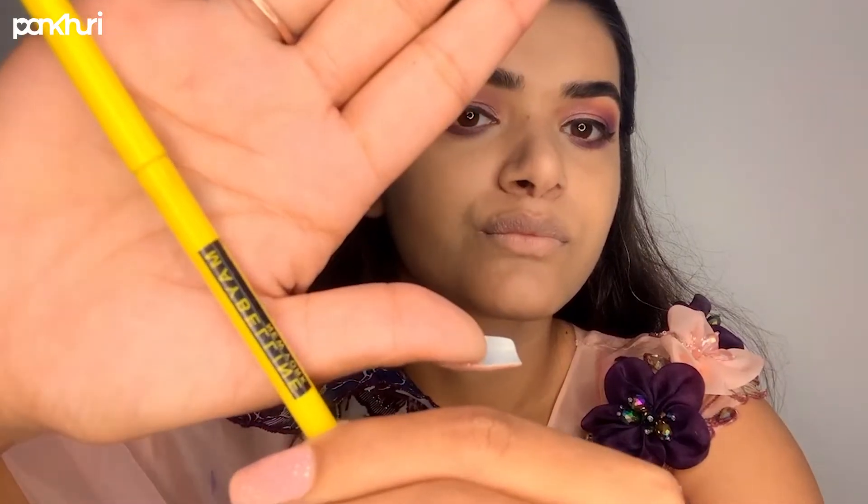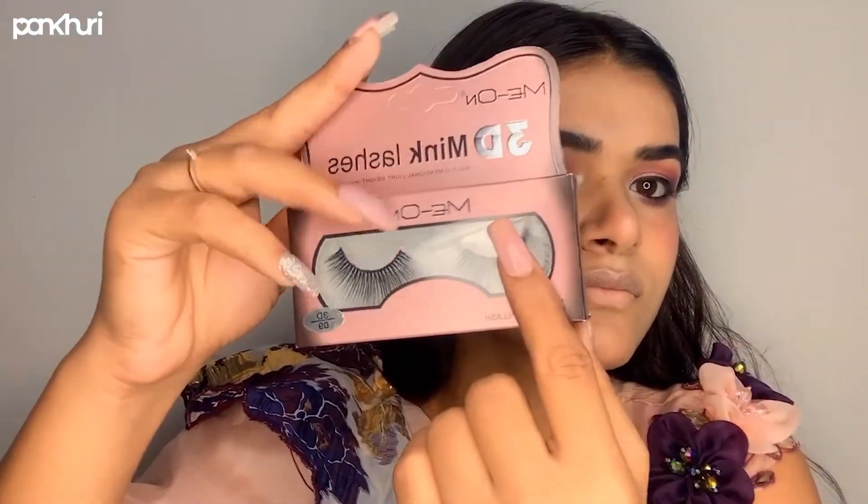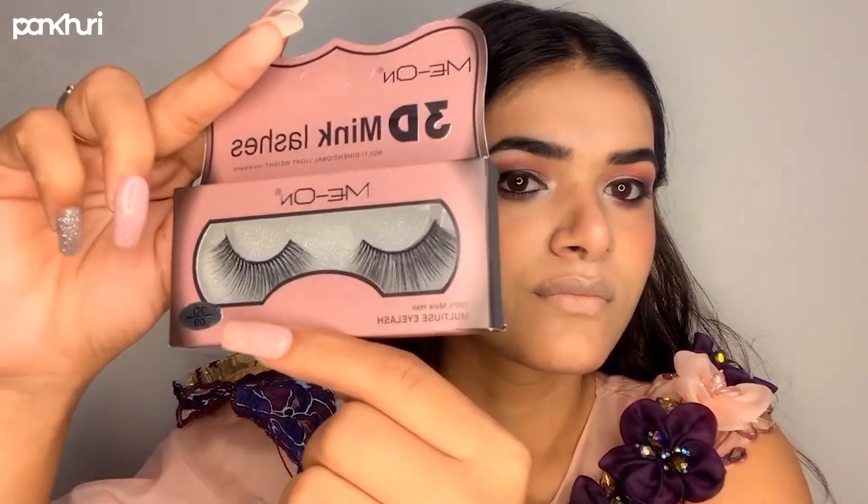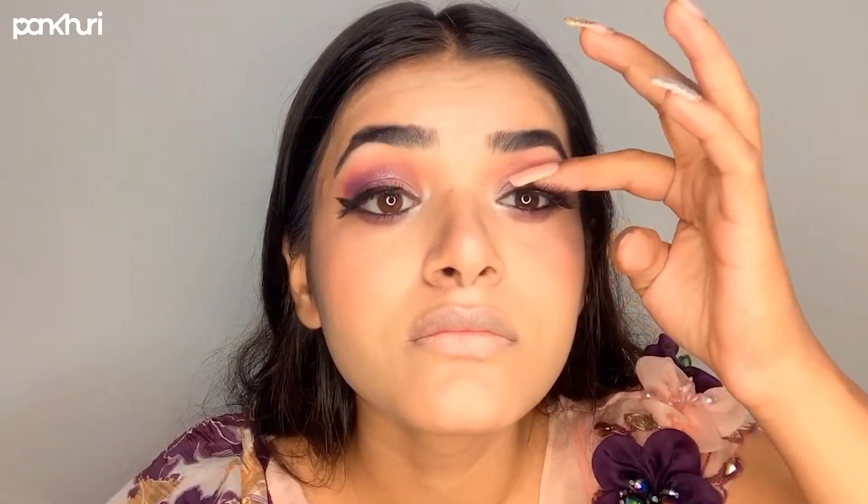Then apply your favorite kajal, followed by eyeliner and fill in the eyebrows. After that I'm going to apply lashes — here I have taken the lashes from Maybelline, which are my favorite and really very good.